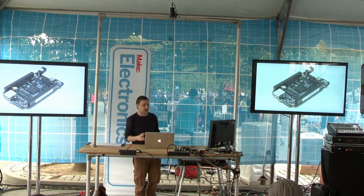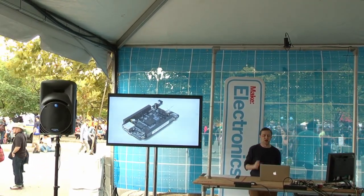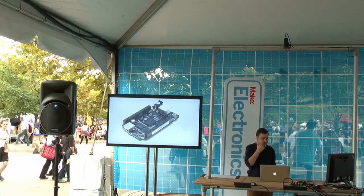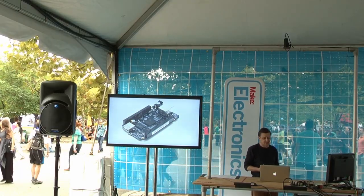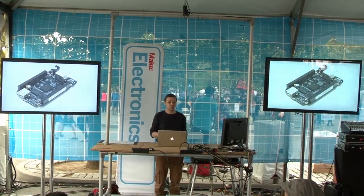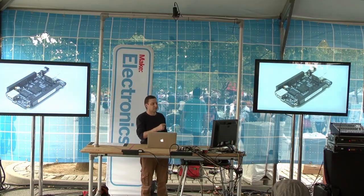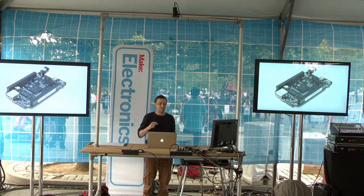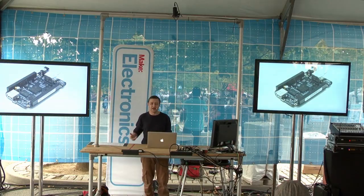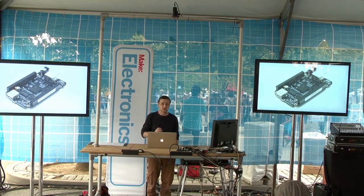Single board computers that were designed for makers — this is the BeagleBone Black, another Texas Instruments board. It was designed from the ground up to talk to hardware: sensors, actuators, and other things. The board was designed for makers rather than educators. The original BeagleBone was $89, which was just too much for most people when the Pi was $35. But the new BeagleBone Black is $45 — a big step up from the Raspberry Pi with a faster processor and built-in storage as well as an SD card slot. Like the Pi, it runs Linux with Ethernet, USB, and HDMI, but it's designed to talk to arbitrary bits of hardware.